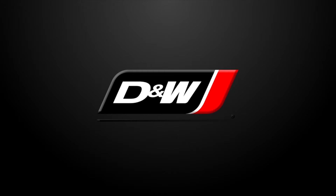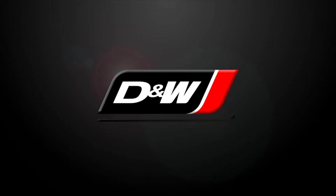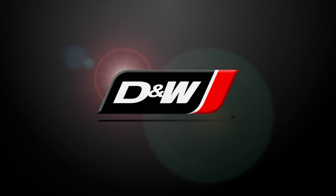In business for over 35 years, D&W Diesel are nationally recognized experts, helping operators meet these new challenges. Let's take a closer look at the D&W difference.